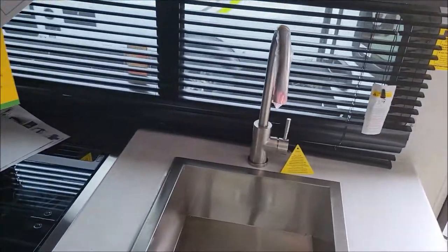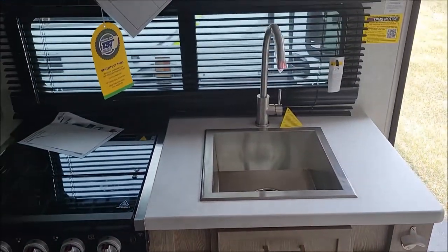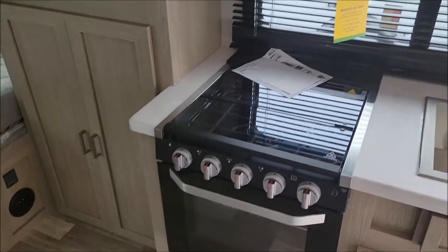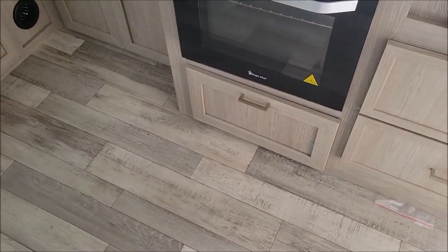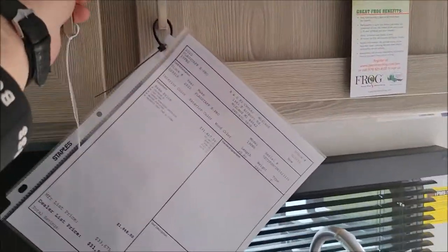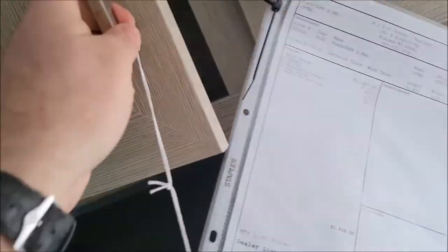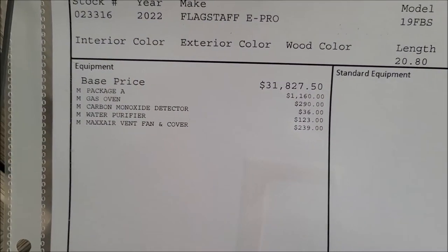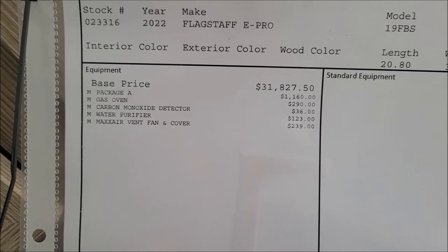Right across from the couch we have the rest of the kitchen. So you have your sink, three-burner cooktop with your oven, and then storage drawer underneath. Some more storage here up top. We ordered this one with the optional gas oven. And everything else on there is pretty standard.